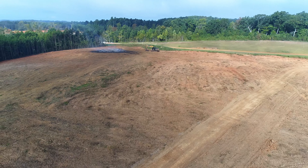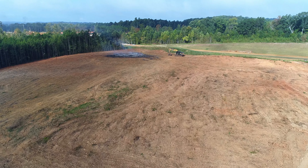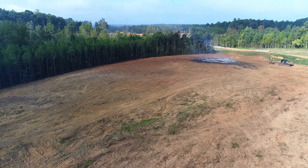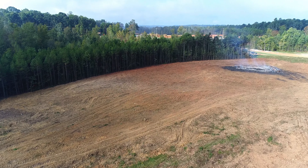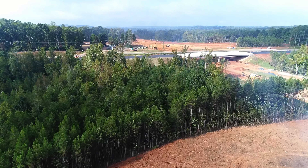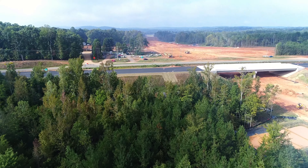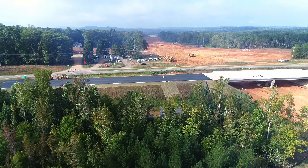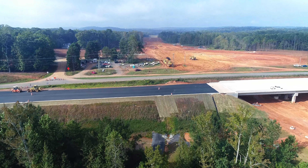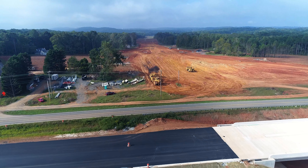We will now head back toward the bridge, fly back over the stand of pines here. They're still working on finishing up the paving for each side of the bridge here, the new road section. Anxiously awaiting them getting that ready to get traffic over here.